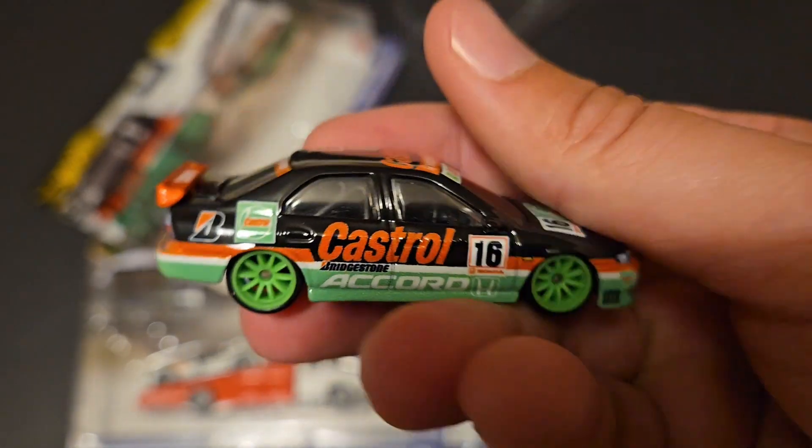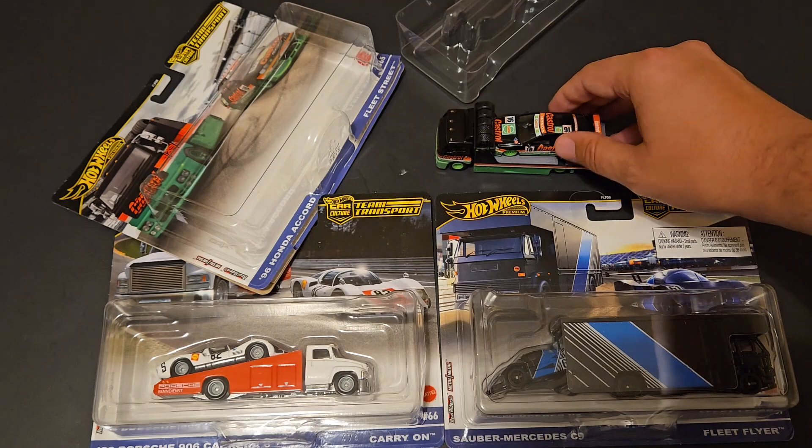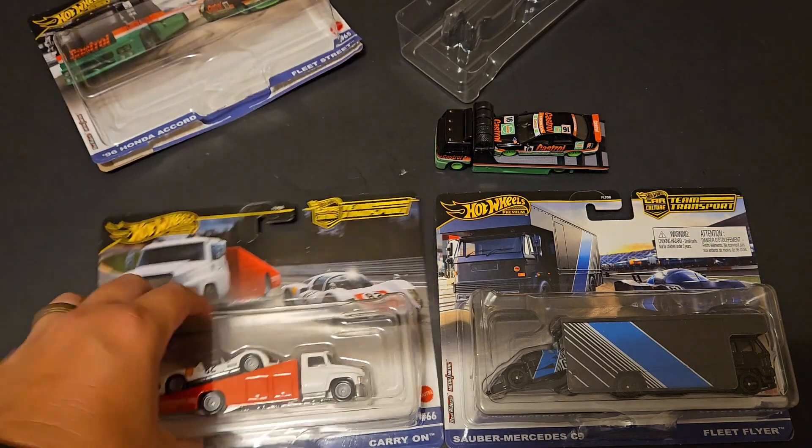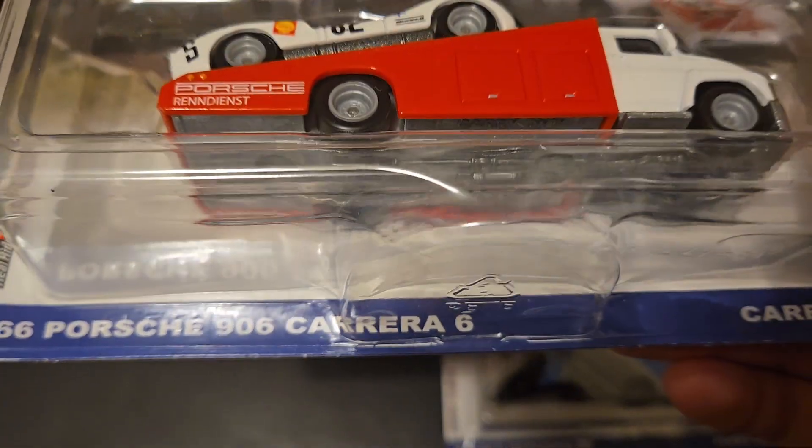Right hand drive. Finding all three at the same time made it easy so I can make a video as soon as possible for you all. Next up, we have the 66 Porsche 906 Carrera 6.